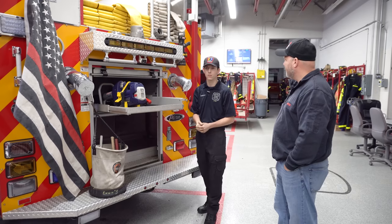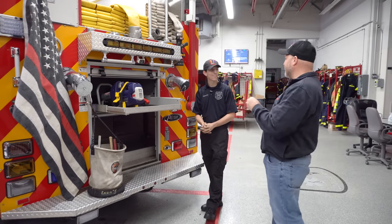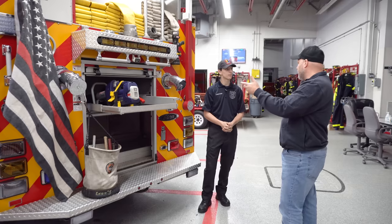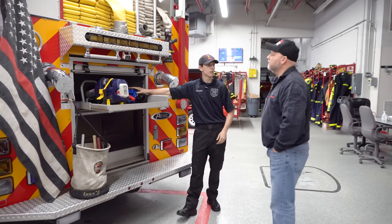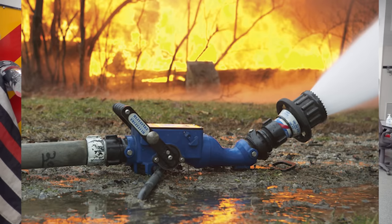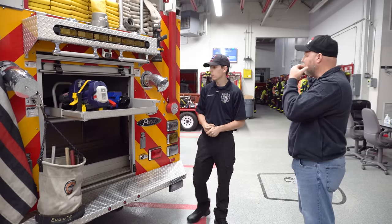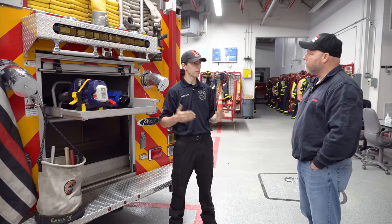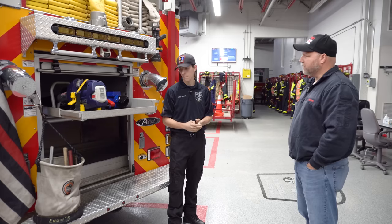I've seen them used to wedge doors open — put it in the middle and just pop the door right over. A lot of the time they're used for auto extrication, but they can also be used for common calls like a head stuck between a fence. The fact that it's electric means you don't have to have a power plant with it. Next to that we have a blitz fire — like a deck gun on the ground, a monitor you throw down, turn on, and don't have to watch too much. You'd use it for bigger fires you want to surround and drown, putting it out without putting firefighters' lives at risk.